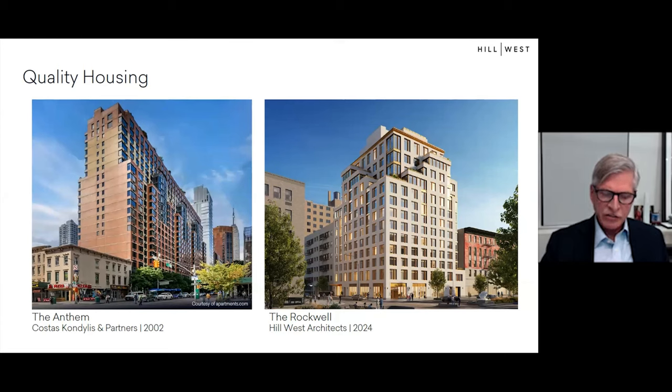Many buildings were built at various densities using this zoning. The building on the left, the Anthem, is 20 stories tall—it would have been at least 40 stories had the same site been developed under tower regulations. The image on the right shows a new project on the Upper West Side, illustrating the street walls, setbacks, and height limits characteristic of contextual zoning.